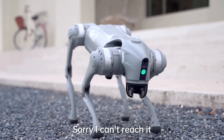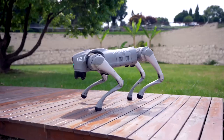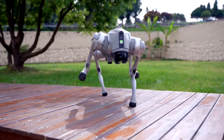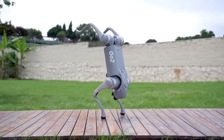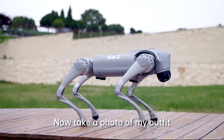With its updates in mechanics, electronics, battery life, Wi-Fi/Bluetooth communication, and artificial intelligence, the Unitree Go 2 Quadruped Robot stands out with its new generation sensors and joint/motor structure that allows it to perform movements requiring flexibility and power, as well as its GPT-AI integration.